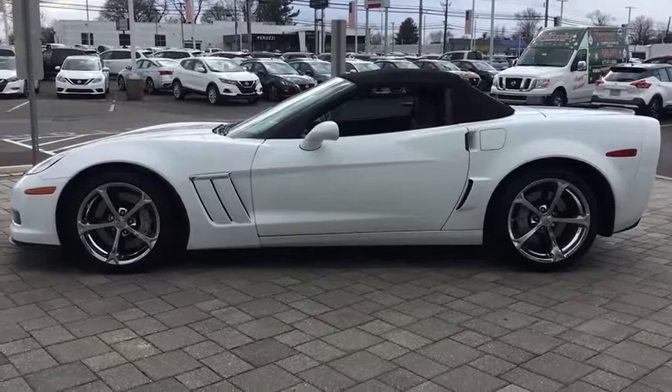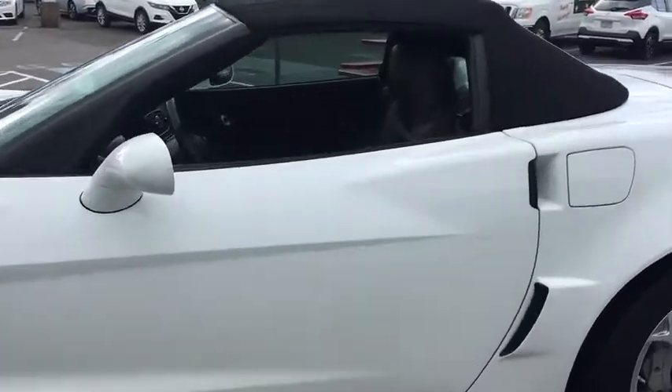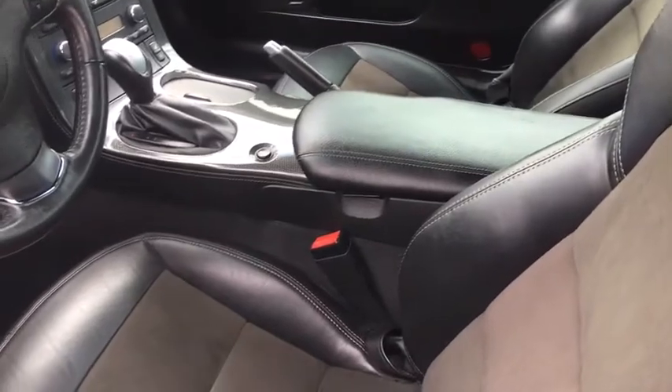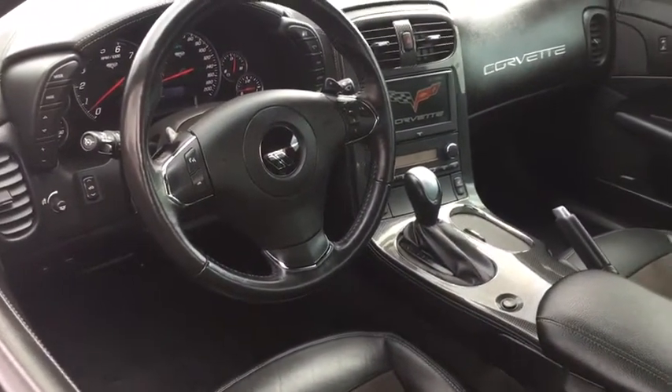Here are some of this vehicle's great options: stability control, navigation system, steering wheel audio control, power passenger seat, traction control, anti-lock braking system, keyless entry, Bluetooth, leather-wrapped steering wheel, power steering, adjustable steering wheel.